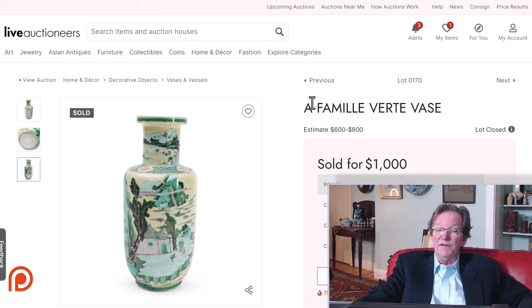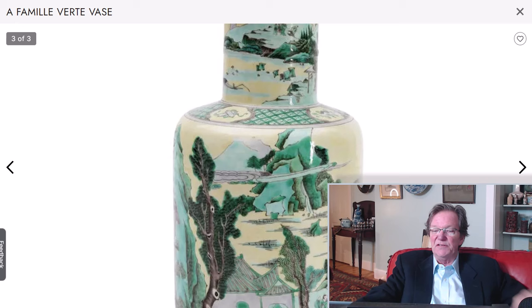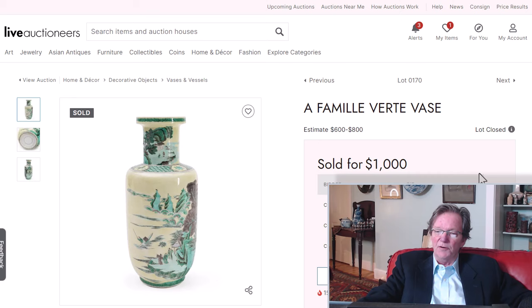Again from the Bonhams/Skinner sale in Marlborough — we liked this vase a lot. It's Kangxi style but a late Qing example, identifiable by the very soft, almost chiffon yellow ground with famille verte decoration. A lovely vase, nothing wrong with it, very attractive. It ended up selling for $11,000 plus premium, which I don't think was unreasonable. Skinner's did a good job in this auction by showing fair and low reserves on their objects.